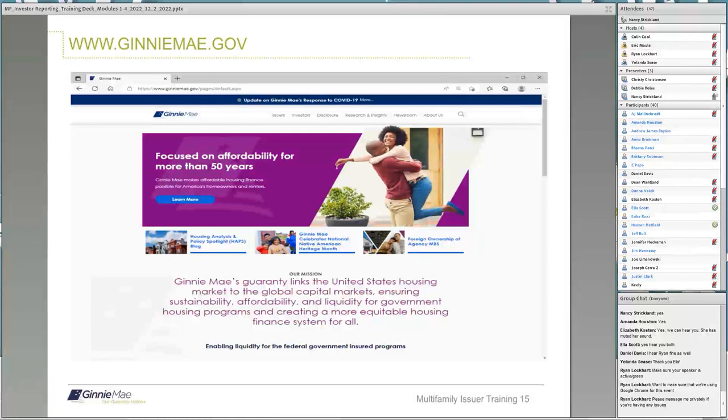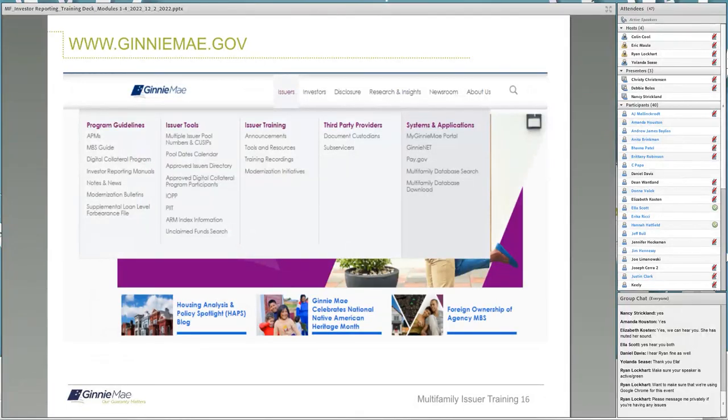I received the Multifamily Training subscription email on November 21st that notified us that this upcoming training was available for issuers to sign up. If you decide to subscribe, please review the site every couple of months to see if any new categories have been added or if there are changes. When you place your cursor on any of the tabs — like issuer, investor, or disclosure — a drop-down box will show a list of subjects you can select. I have selected the issuers tab on this slide. You can see tabs for program guidelines, issuer tools, training, third-party provider, and systems and applications. Within each tab there are additional topics you may access.